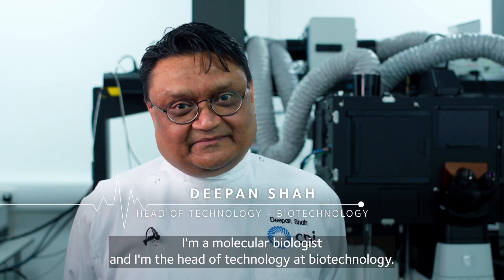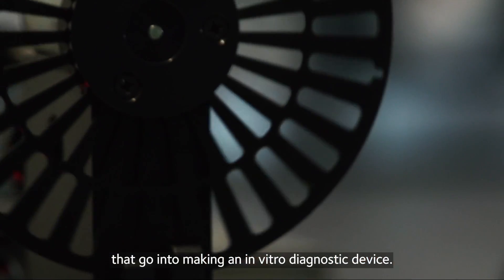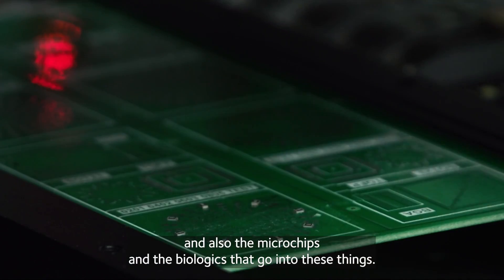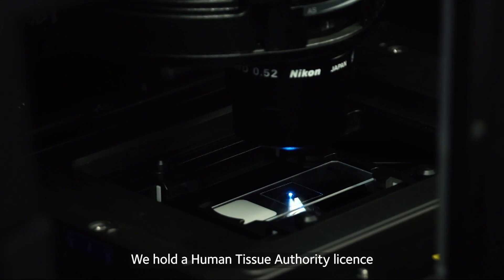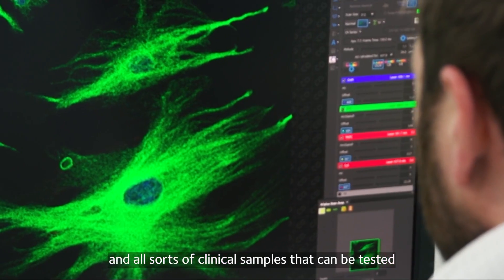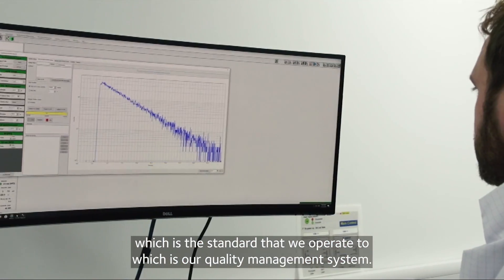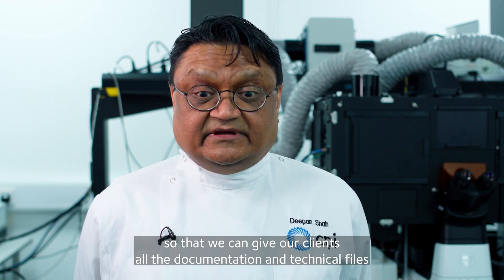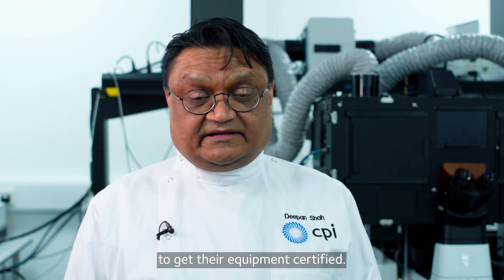Hello, I'm Deepan Shah, a molecular biologist and head of technology at Biotechnology. Here at the Photonics Centre we can bring together all the different elements that go into making an in vitro diagnostic device — everything from the optical systems, electronic control systems, microchips and biologics — and produce a number of devices that can go into testing. We hold a Human Tissue Authority license so we can bring in clinical samples from all sorts of disease states to validate your equipment pre-clinical trial. We're certified to ISO 13485, our quality management system, so we can manufacture all our medical devices under that standard and give our clients all the documentation and technical files they need to file with the MHRA and other authorities to get their equipment certified.